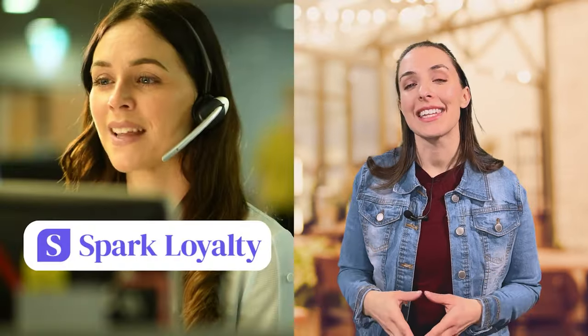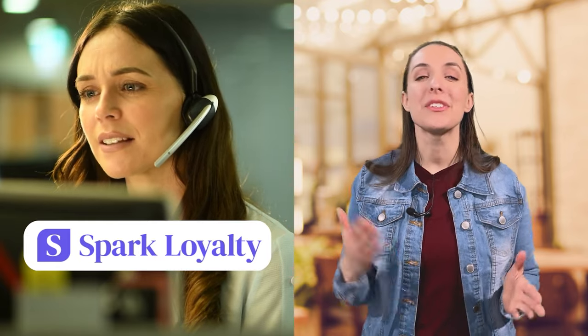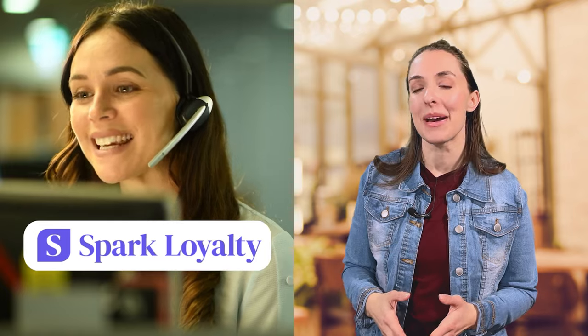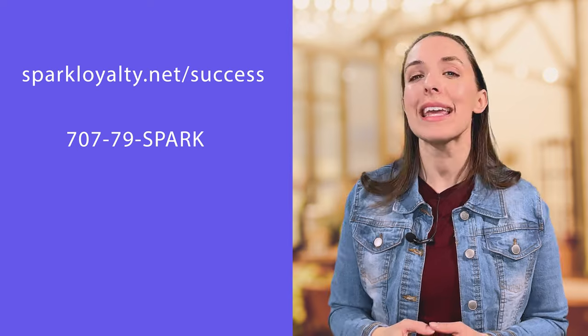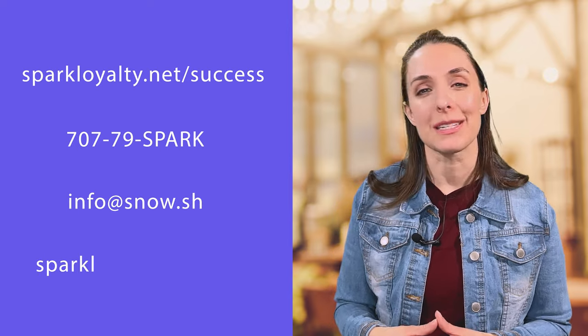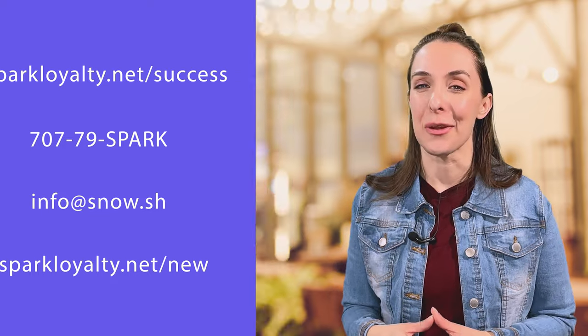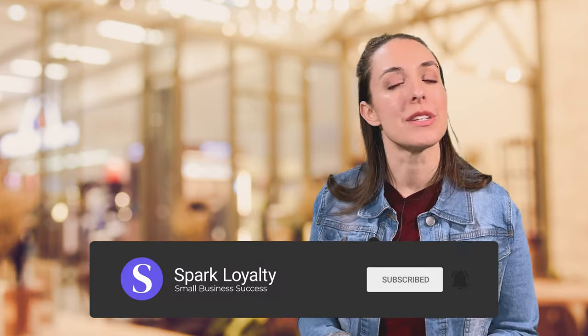With Spark Loyalty, you always have access to the support you need. The customer success team provides U.S.-based support from 6 a.m. to 5 p.m. Pacific time, Monday through Friday. Reach them at 707-79-SPARK or by email at info@snow.sh. You can also download the app at sparkloyalty.net/new. If this video helped you learn more about POS systems and customer loyalty, give it a thumbs up, subscribe, and hit the bell so you never miss our videos. Thanks for watching and we'll see you next time.